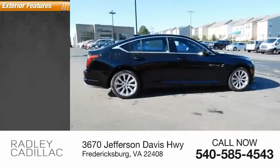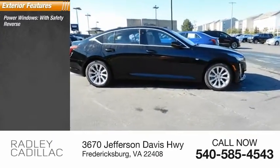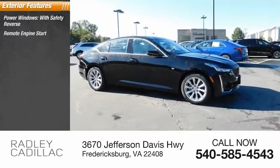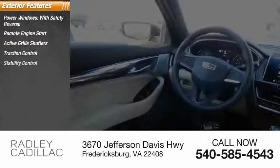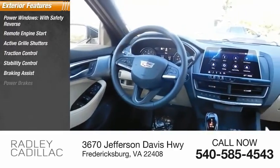Here are some of this vehicle's great options: power windows with safety reverse, remote engine start, active grille shutters, traction control, stability control, braking assist, power brakes.